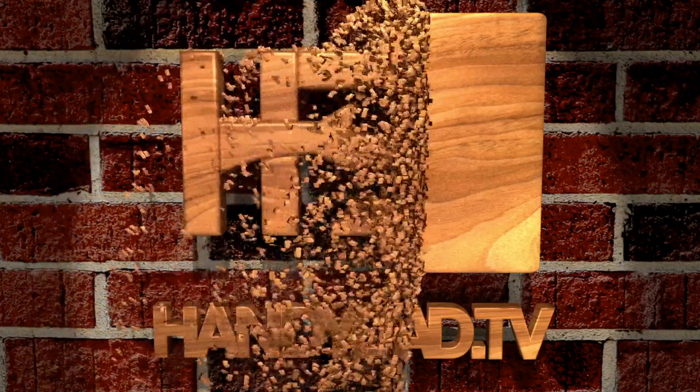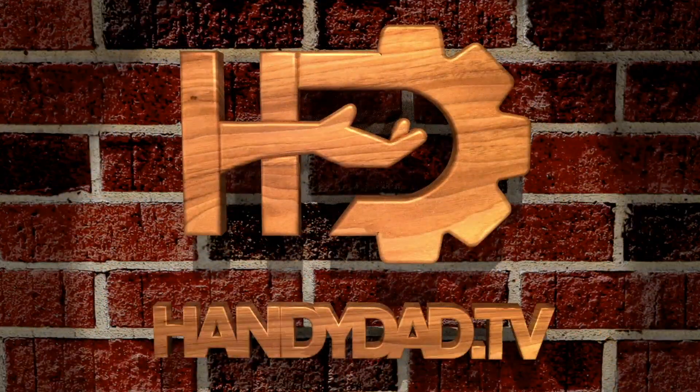Now, whether you have a house full of Insteon devices or don't own a single one, this video will be useful to you because we are all at risk of the same issue, and I'm going to explain why. Welcome to HandyDad TV. I'm Chris Heider, your virtual dad in the cloud, and today we're talking about Insteon.